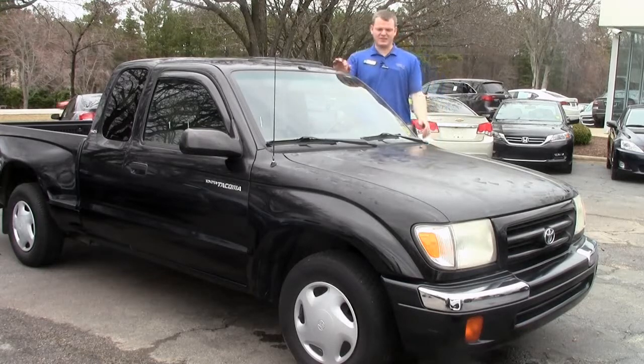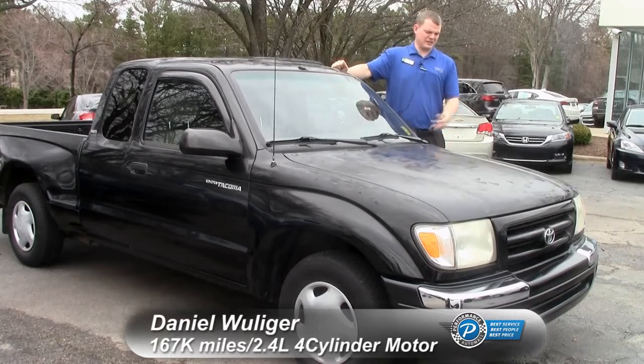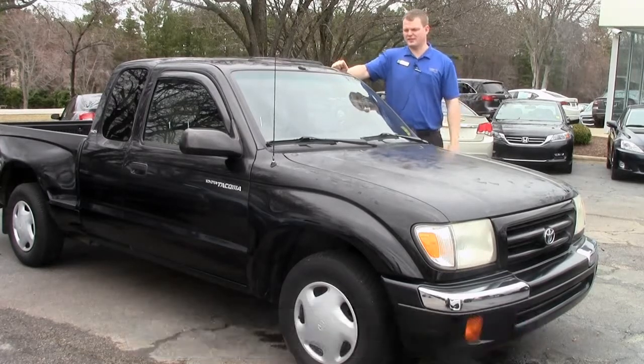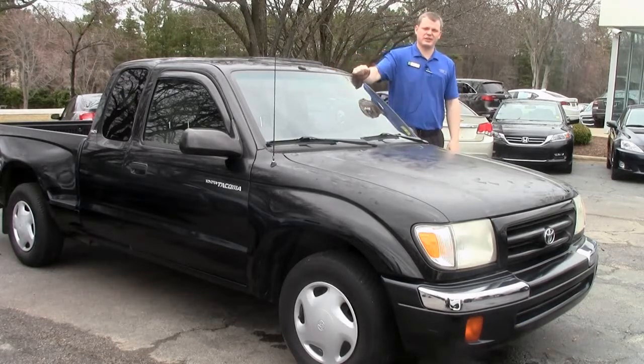So you've got about 167,000 miles on this car. It's a 2.4 liter inline 4 — it's hardly any miles for a vehicle like this. These things go to 300,000, 400,000 all the time.